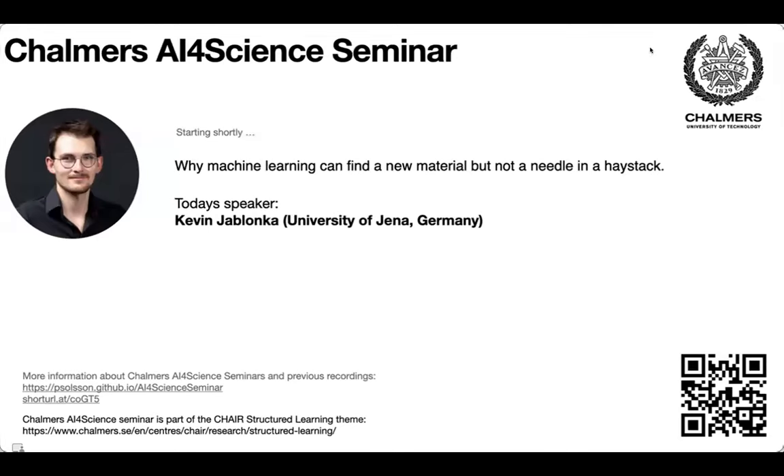Thank you everyone for coming both online and in person. Today we welcome Kevin Jablonka to our final AI for Science seminar of the year. Kevin leads a research group at the newly established Kevin Holtz Institute for Polymers and Energy Applications at the University of Vienna and the Hammerhold Center in Berlin. He uses computational tools and machine learning to capture the tacit dimension of chemistry, and is an active contributor to the ChemInfo electronic lab notebook ecosystem and other open source projects on his GitHub. He's very passionate about the digitization of chemistry. Kevin obtained his bachelor's in chemistry at TU Munich and his master's and PhD from EPFL. We're very happy to have him here visiting Chalmers. The floor is yours, Kevin.